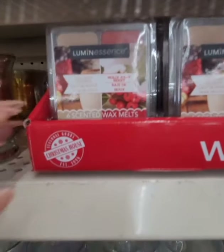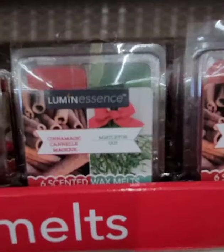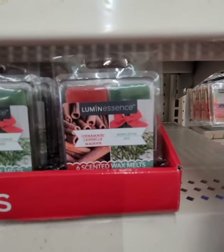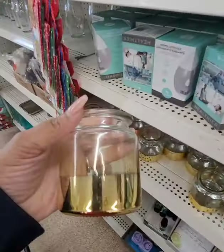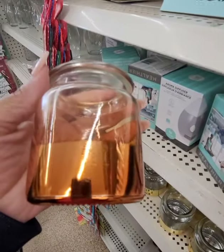Finally seeing the Christmas wax melts — they have coconut eggnog, holly jolly berry, cinna magic, and mistletoe. They also have candle drawers in silver, gold, and a brassy color that looks like a burnt orange.